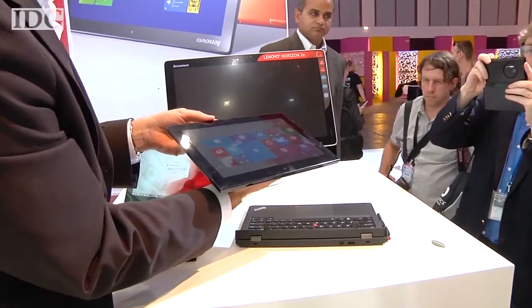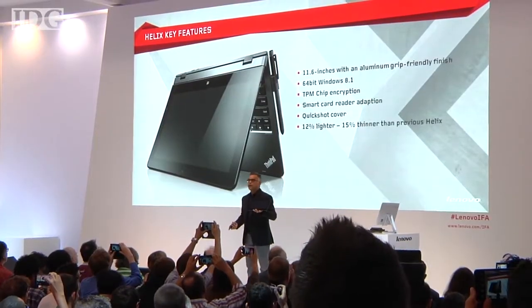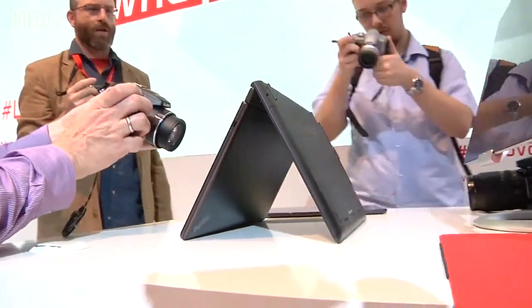The new Core M processors draw as little as 4.5 watts of power, which can extend battery life. With the new keyboard dock, the Helix 2 offers 12 hours of battery life, according to Lenovo, which is a two-hour improvement over its predecessor.